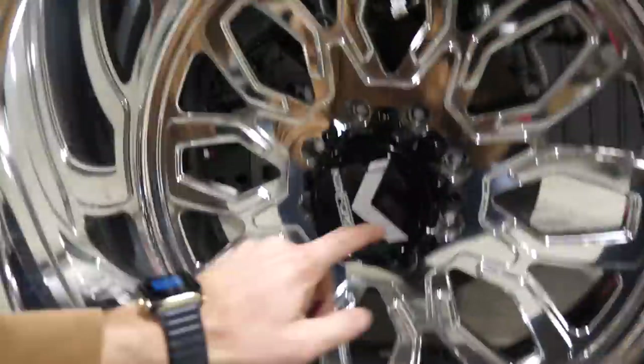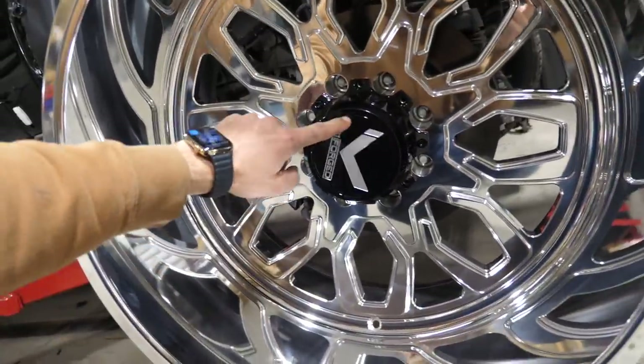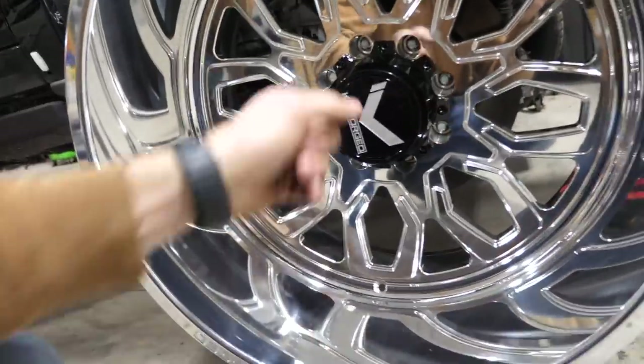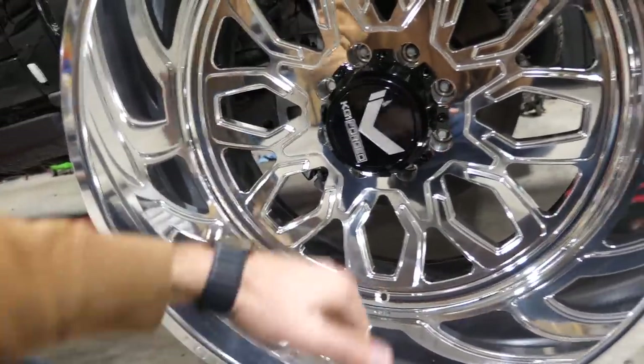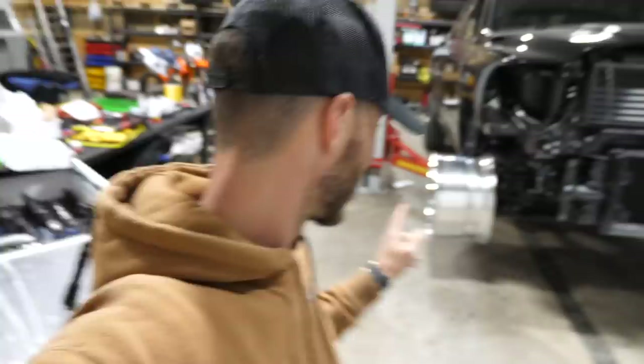We've got KG1 forged floating center caps. As we drive, we're going to be Rolls-Royce style — these are just going to float right around in the center. When we park, they'll be perfectly vertical every single time. Very nice center cap by KG1, already gloss black, and we're going to have the wheels to match. I was actually going to blast right over to the powder coater, but I was eager to see them on the truck first to get a tease of the direction it's going. I really wanted to show them to you guys before finishing so you can enjoy every step of the process.